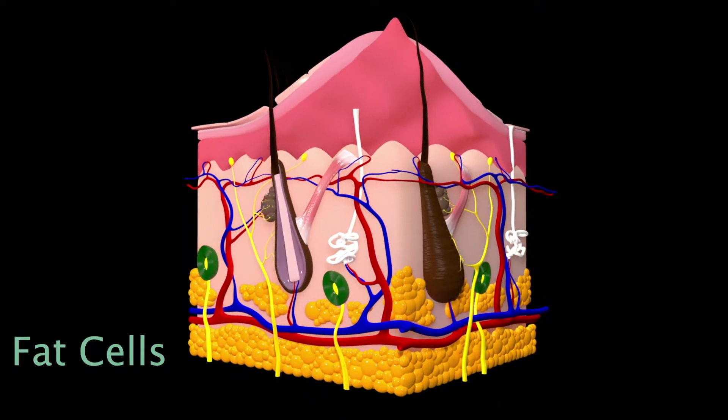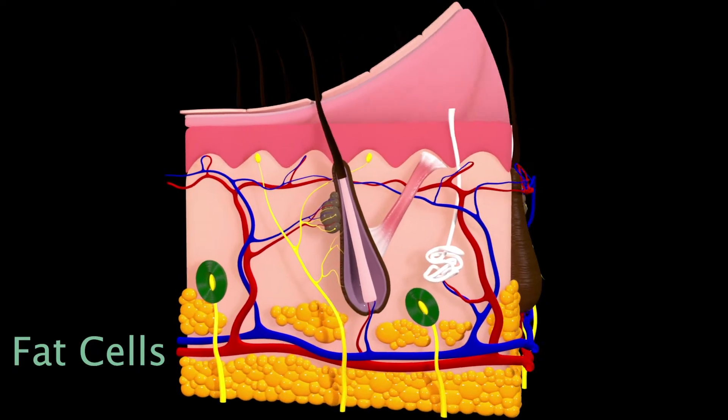The bigger our fat cells are, the more obvious cellulite becomes. Chlorogenic acid activates the fat-shrinking process so those fat cells slowly shrink, and as that happens the appearance of cellulite disappears or dissipates.